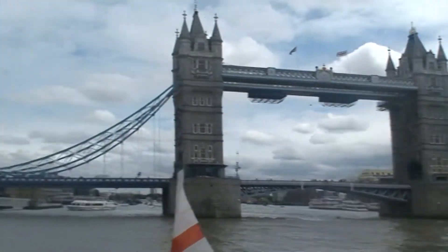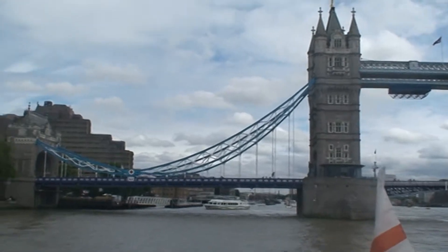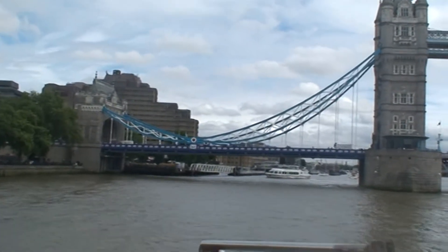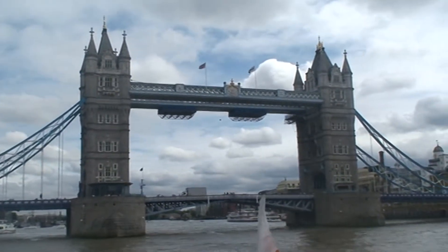I'm turning around now and here on your left you can see Tower Bridge. Tower Bridge is the first of London's bridges as you travel up from the sea. Tower Bridge is often referred to as the gateway to London.